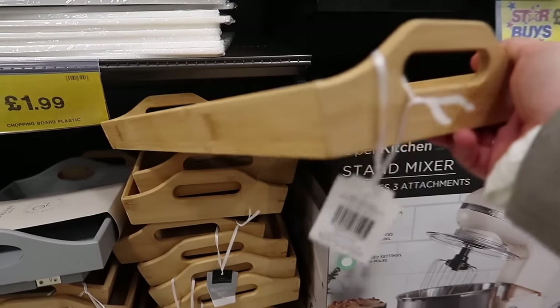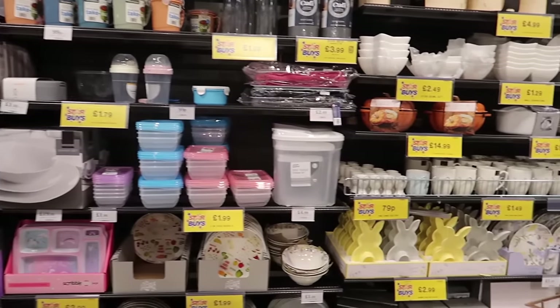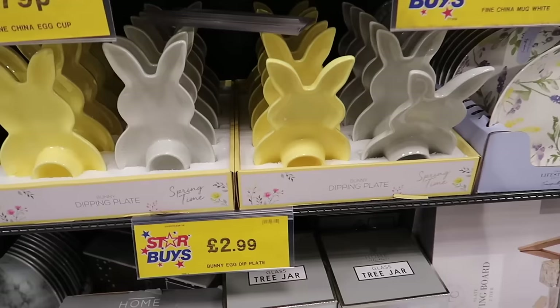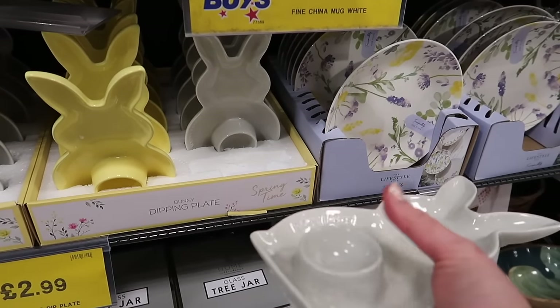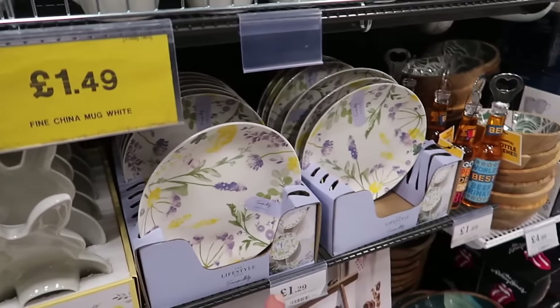This bamboo tray is going to fit into a lot of people's themes as well - it's just a nice long easy display tray that is bamboo and it is £4.49. There is some more Easter stuff down this aisle - I've just spotted this bunny dipping plate. They do it in yellow and in gray and it's only £2.99 - it's a plate with a holder for your boiled egg. That is adorable - I love what they're trying to bring out for Easter.